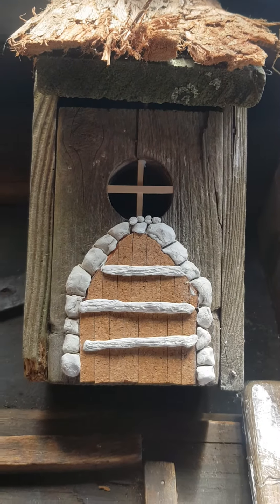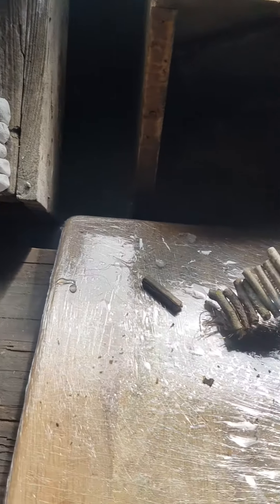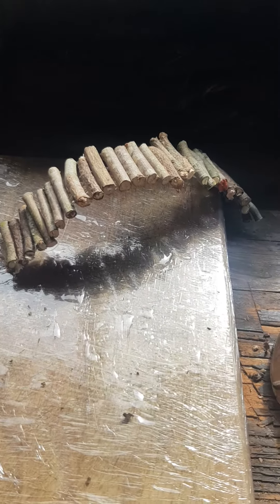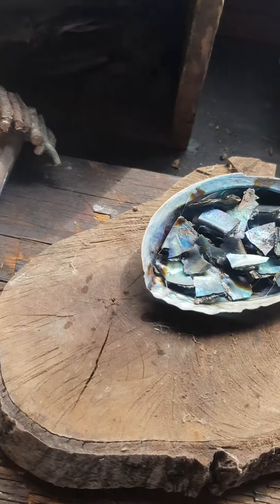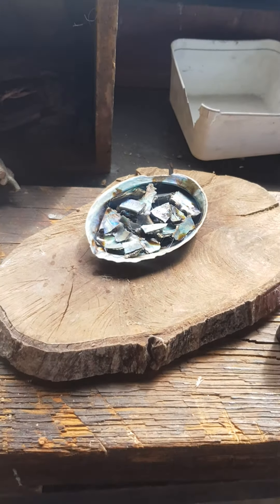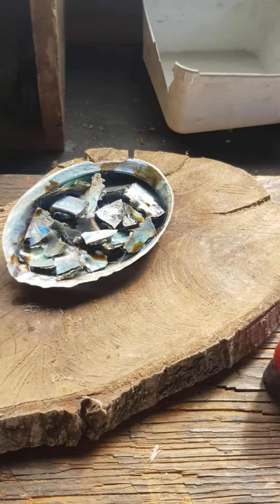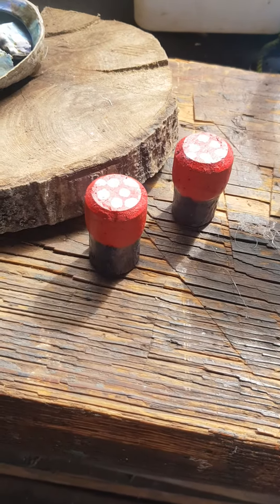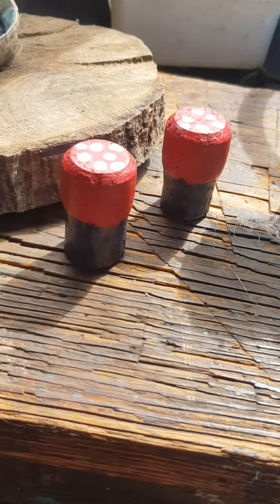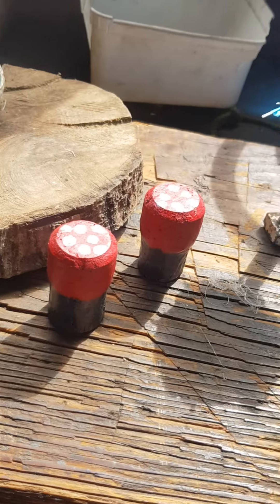Starting up the fairyland house — starting off with a fairyland overbridge which is going to go over the tear pond. We've also got some more toadstools, mushroom stools for the fairies to sit on.